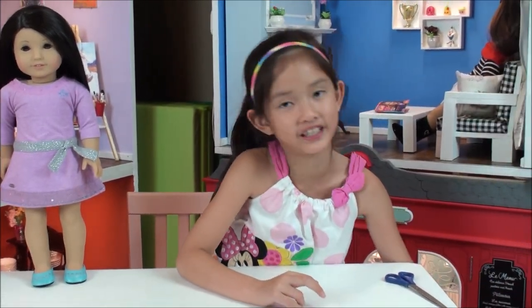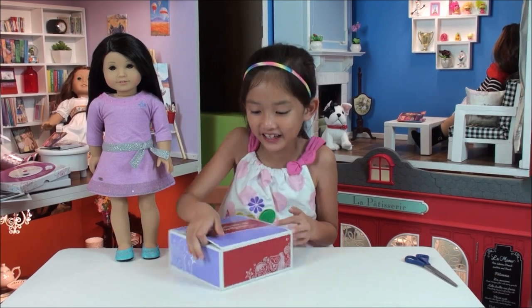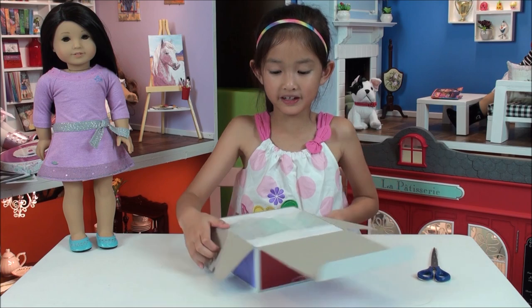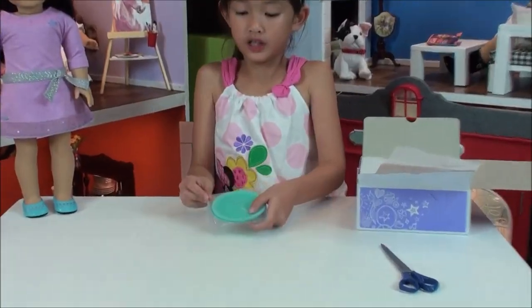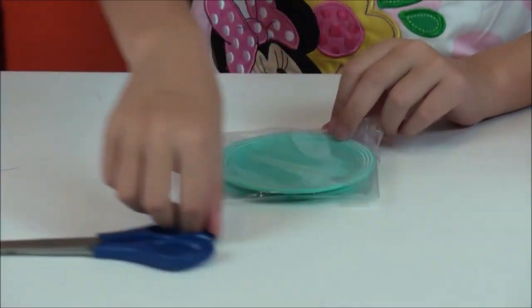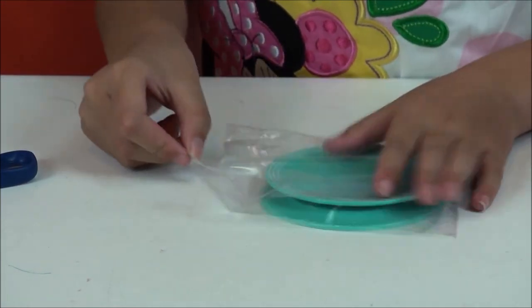I'm so excited to open this — I can put it in my new kitchen. Oh my goodness, look at the beautiful package! The first thing you'll see is some blue plates — white blue plates. I'm going to open it.